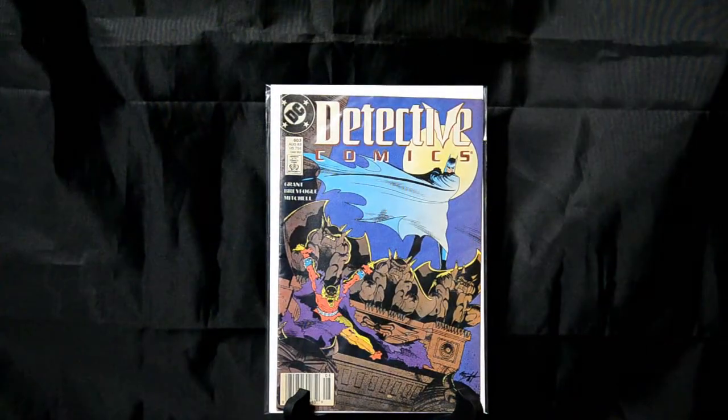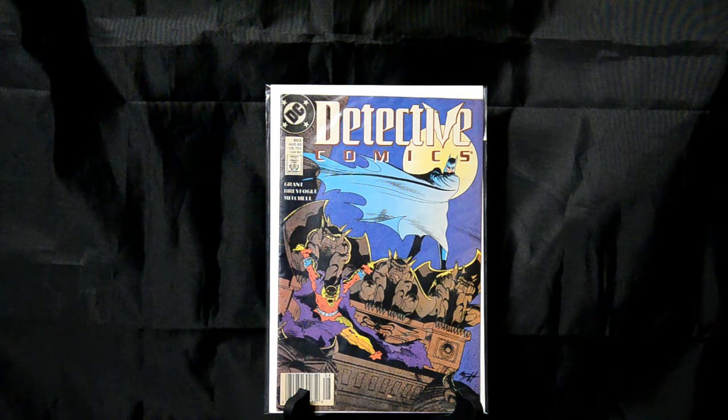Detective Comics 603 — Batman and the Demon on there, the big capes flying. Great cover. Norm Brayfogle, I believe, is how you pronounce the artist's name on this one. I don't collect a lot of Batman, but this is just an iconic cover to me.